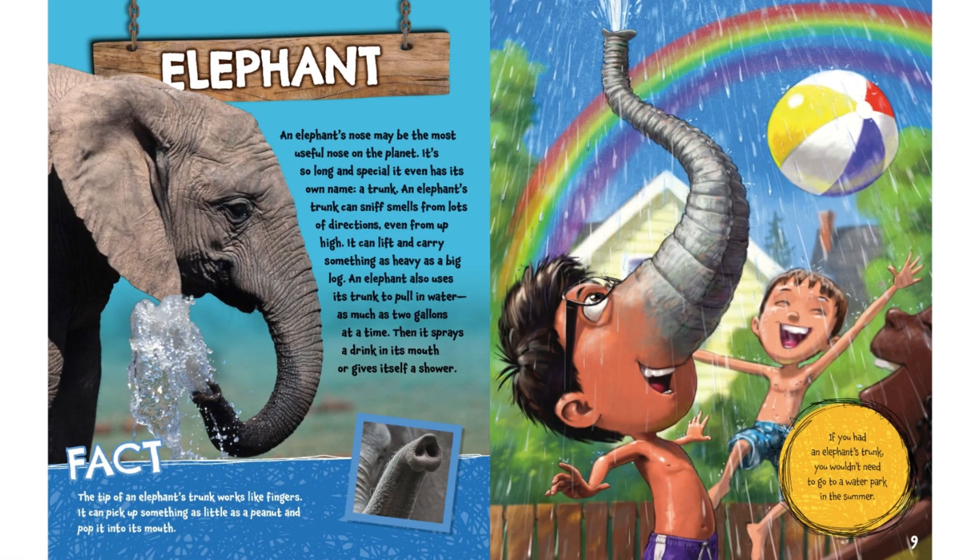Elephant. An elephant's nose may be the most useful nose on the planet. It's so long and special it even has its own name — a trunk! An elephant's trunk can sniff smells from lots of directions, even from a pie.